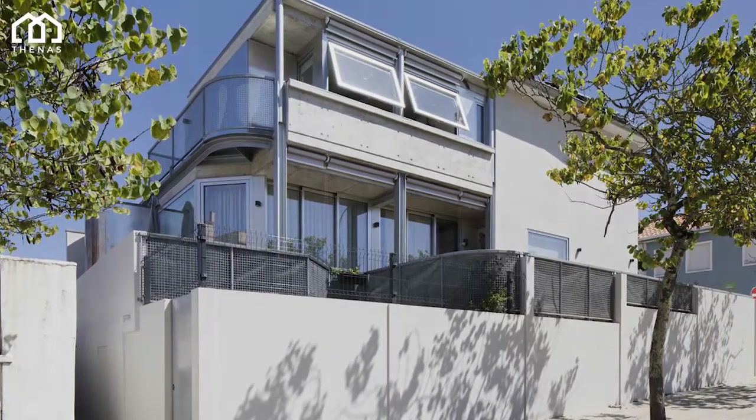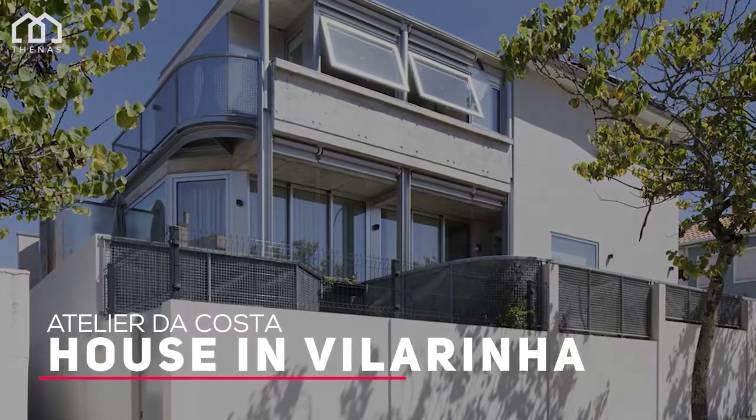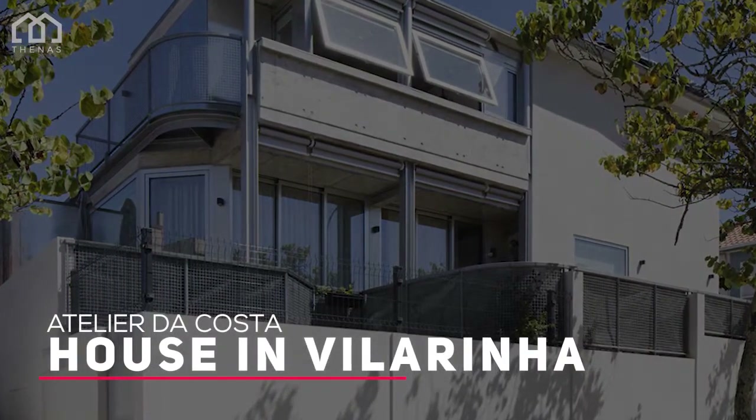Welcome to the Nars Architects. This is the House in Vilarinha, a house designed by Atelier da Costa, located in Porto, Portugal.